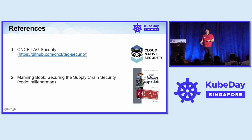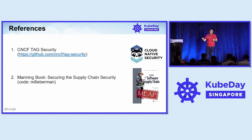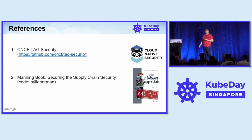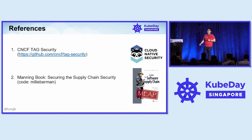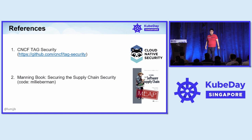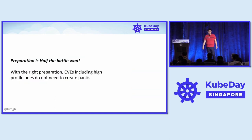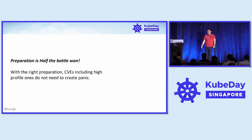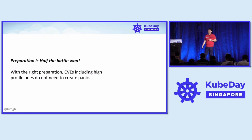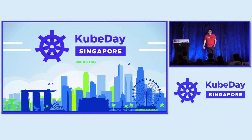Before I end, a lot of what I talked about in terms of supply chain security is something that the CNCF TAG Security — the Technical Advisory Group — covers. We have a whole working group just on supply chain security, and I encourage folks to check it out. Some of the material I've used is also from my Manning book, Securing the Software Supply Chain. In conclusion, preparation is half the battle. Taking the appropriate steps, managing inventory, and figuring out a patch plan and action plan is the first step to getting better sleep at night as a security operator. Thank you.